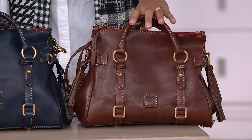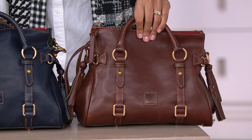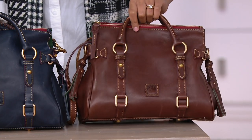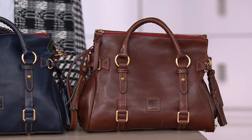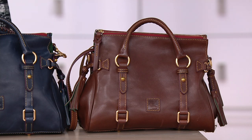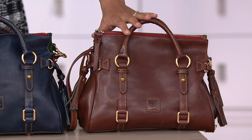We are calling this the mini satchel. This color choice is chestnut. I feel like this is the bag that the lead woman in a movie is wearing and I'm like, where did she get that? How do I get that? Can I get that? That's what this looks like to me. Chestnut.